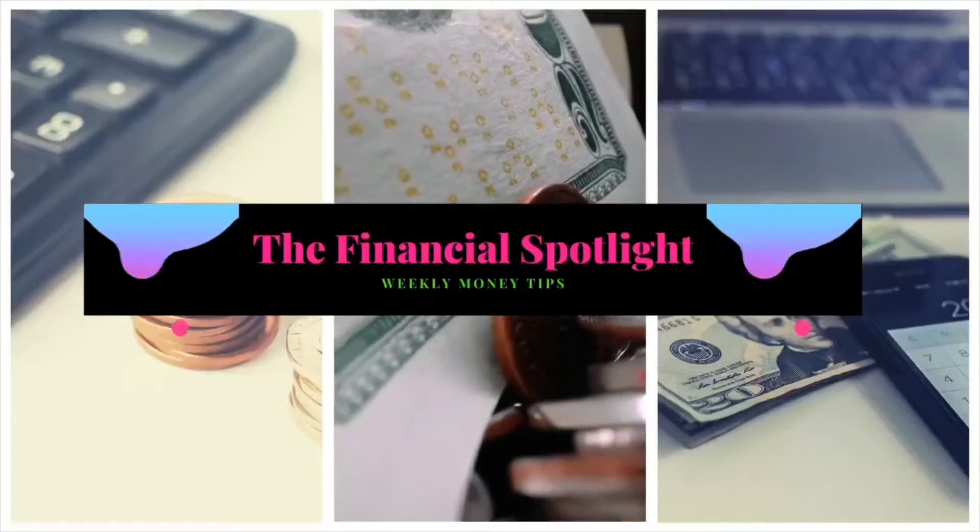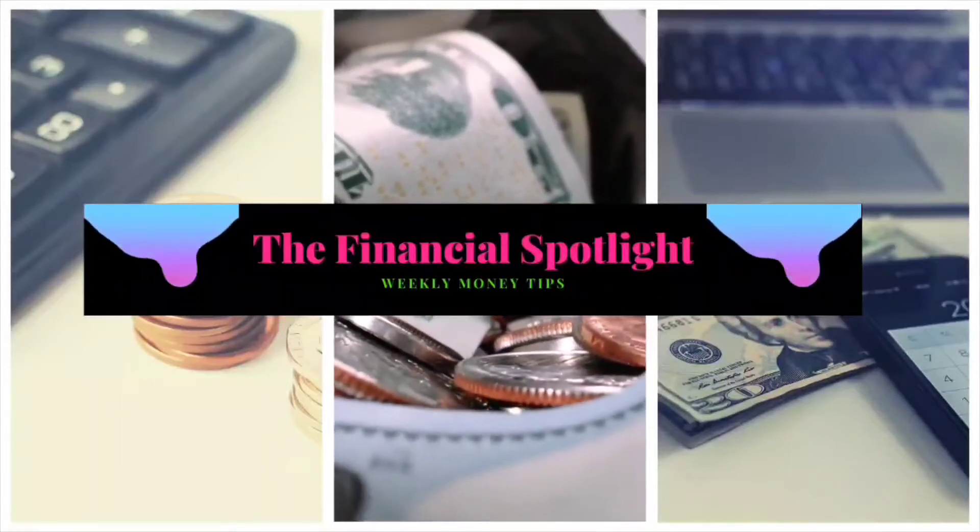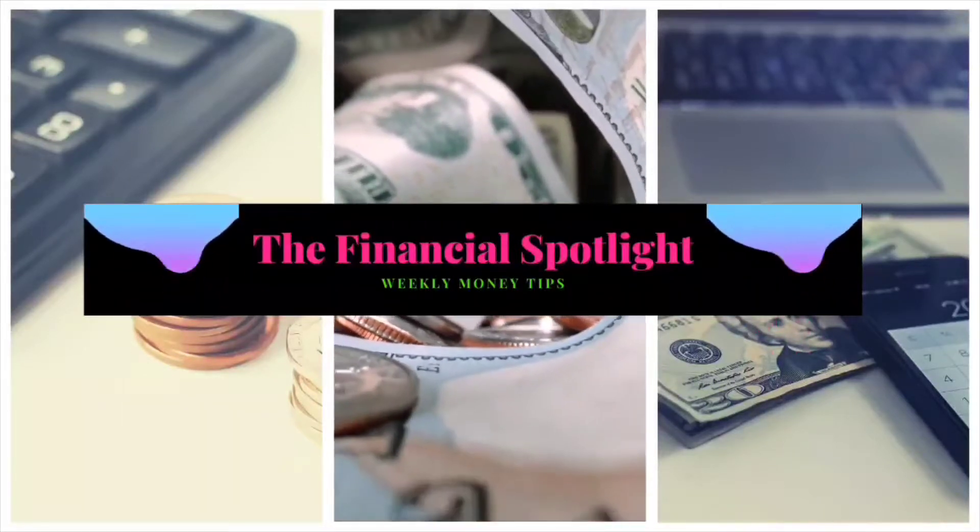Welcome back — we are on the last day of the Money Savvy Challenge. Hey guys, welcome back to the Financial Spotlight. I am Chanterelle, here to give you financial tips and tricks as you go on your road to know your money. Today is the final day of the Money Savvy Challenge — 30 days down, and this is it.